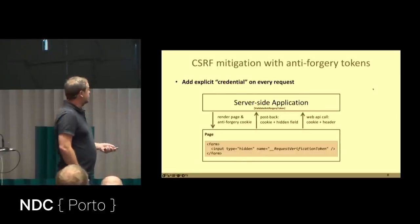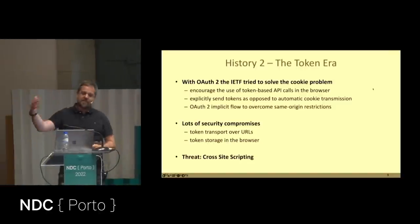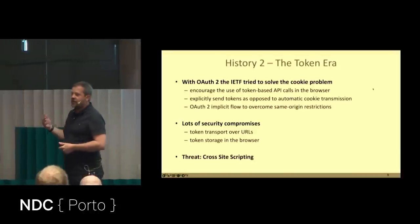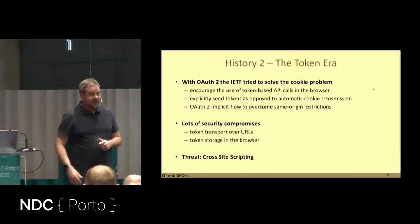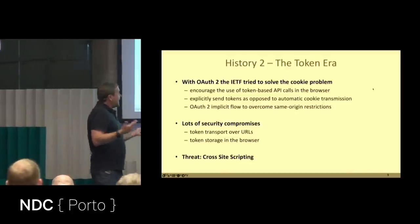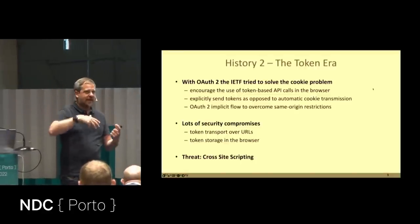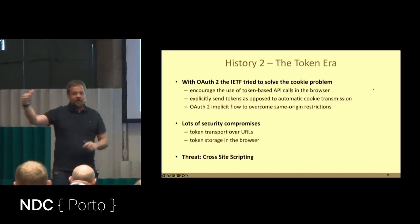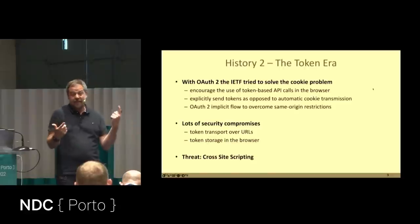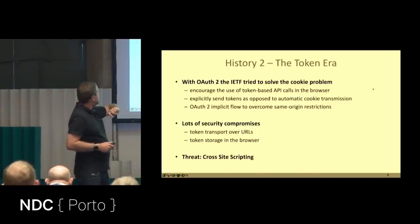About 15 years ago, the IETF — the Internet Engineering Task Force — became aware of the CSRF problem and worked on OAuth. They thought: what if we could extend OAuth so you could get rid of cookies in the browser entirely and use access tokens instead? Access tokens don't have the CSRF issue because they're not sent automatically. But getting tokens required cross-site calls to the token server, and cross-origin resource sharing didn't exist yet. So they came up with a simplified version called the Implicit Flow.